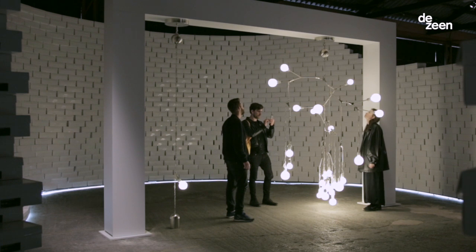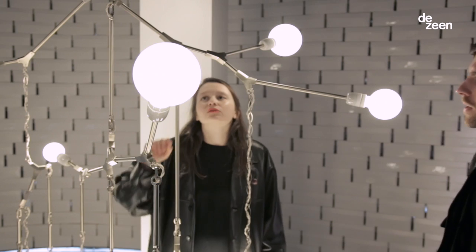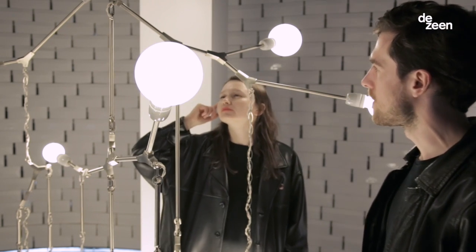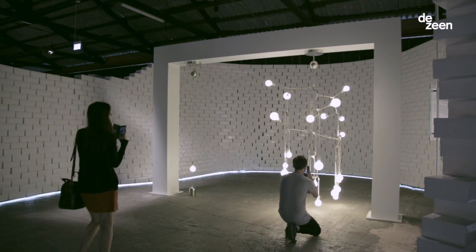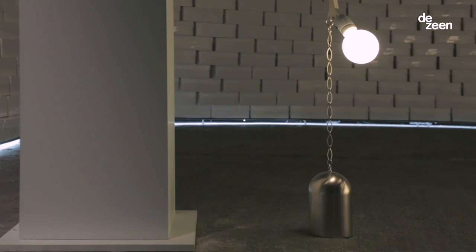I'm Lindsay Adelman and I'm a lighting designer based in New York. We're at the Nike exhibition space, The Nature of Motion, in Milan, and I have two pieces that I made behind me — one's a more elaborate chandelier and the other is a single bulb on a strand.